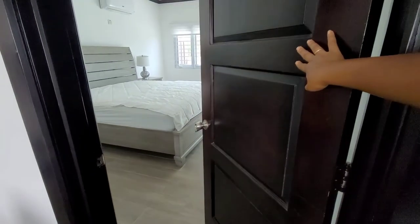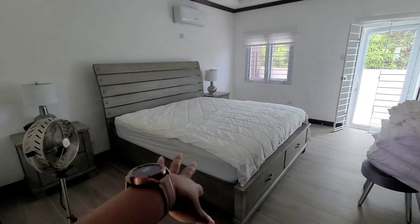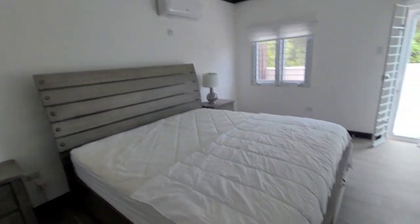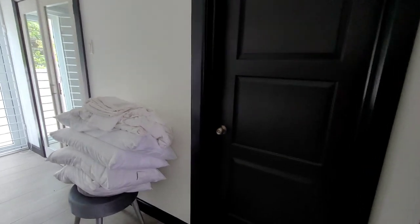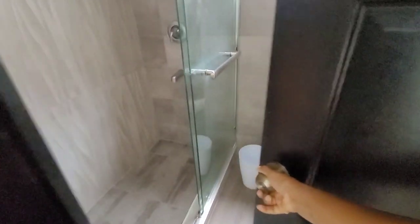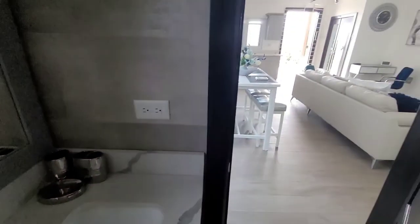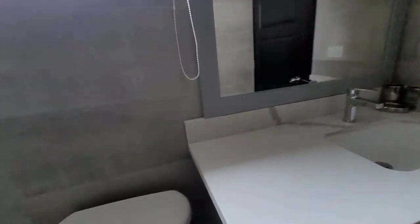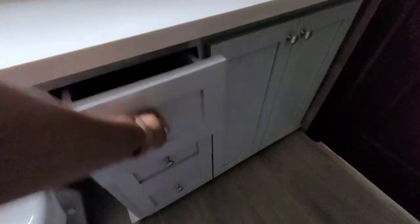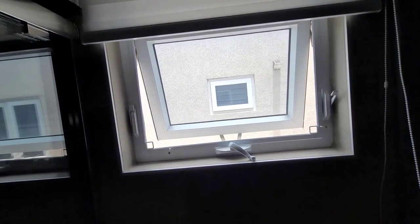Here we have the bedroom, tastefully furnished. This unit has AC in the bedroom. It doesn't come with the bedroom set, but I'll show you how it matches with the decor. You have a door here that leads to the bathroom, and another door that leads out into your living and dining area, so your guests can use that. The bathroom has a nice quartz countertop again with lots of space, soft drawers, and a socket.